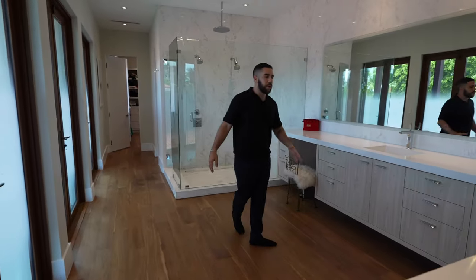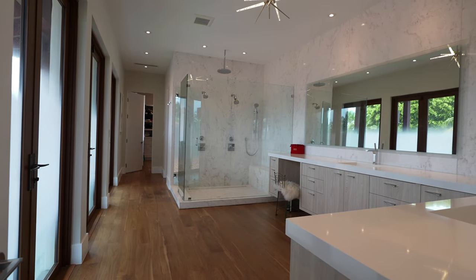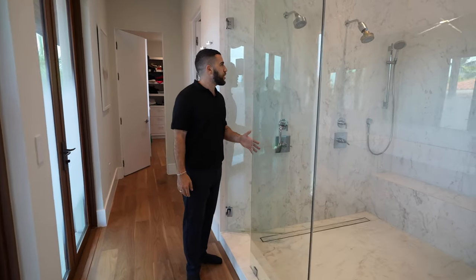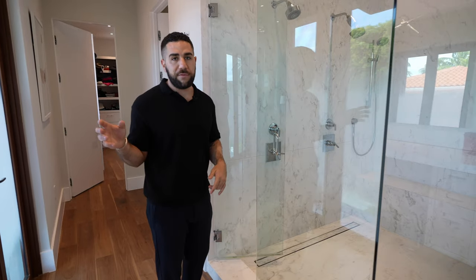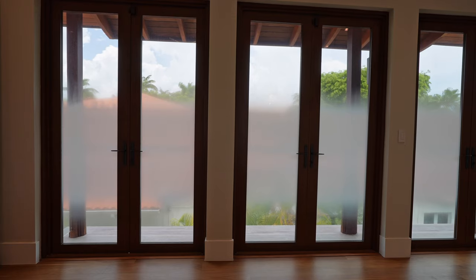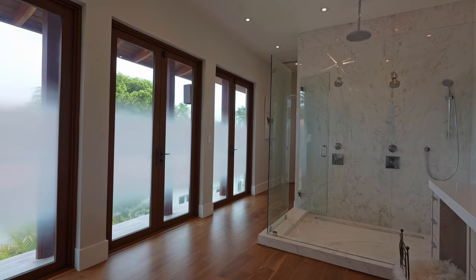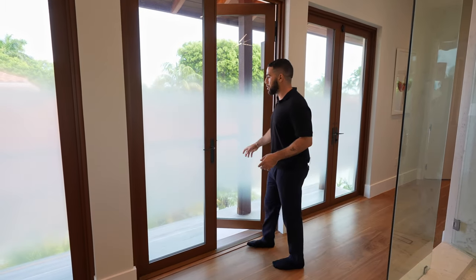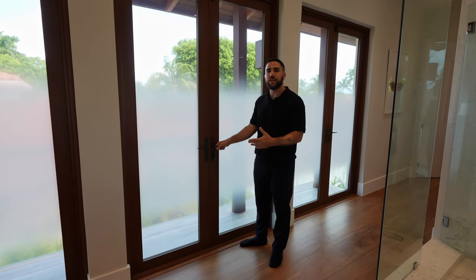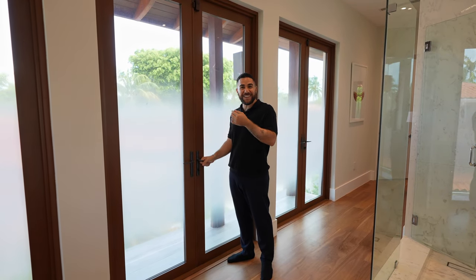The main suite ensuite has tons of space, two sinks, a vanity, and an enormous walk-in shower with a rain head above and a seat. One feature I haven't seen in many bathrooms: a full-length balcony that runs from one side of the bathroom to the other, with frosted glass through the middle for privacy. Truly impressive.